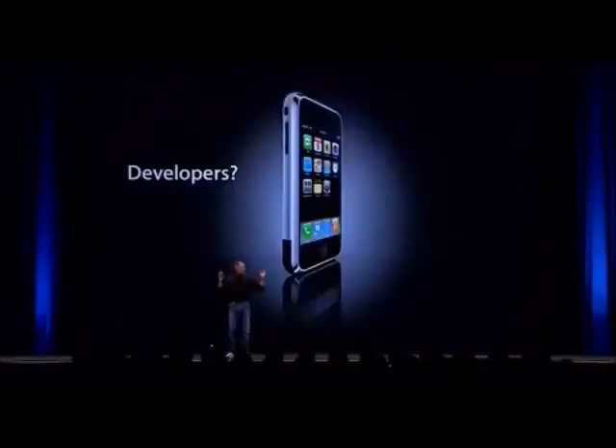What about developers? We have been trying to come up with a solution to expand the capabilities of iPhone by letting developers write great apps for it, and yet keep the iPhone reliable and secure. And we've come up with a very sweet solution — let me tell you about it.